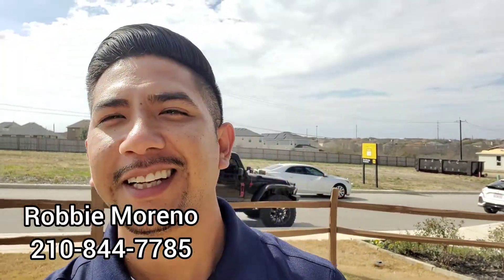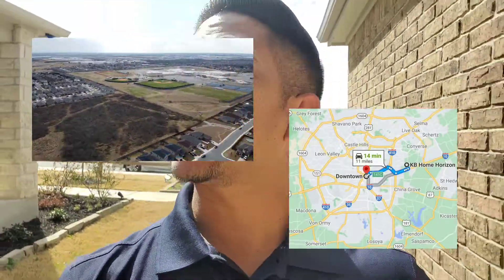Hey everyone, it's Robby the Realtor, your local San Antonio Realtor. Today I'm gonna be looking in the Converse, Texas area — it's about 20 minutes away from downtown. I'm gonna look at their model homes, see what kind of move-in ready homes they have or soon to be. So stay tuned while I check it out.